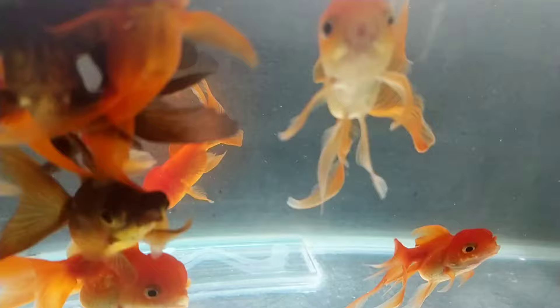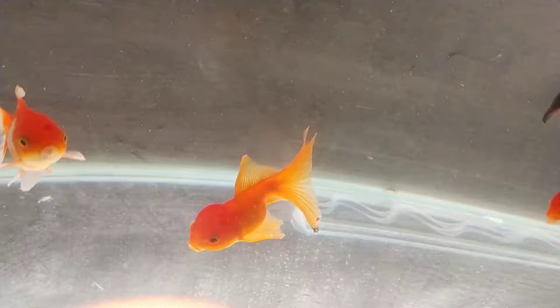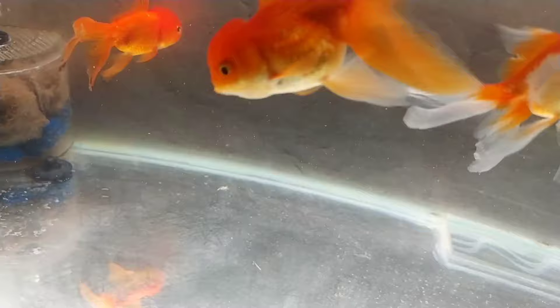I have had goldfish in the past with these symptoms and problems and they have recovered successfully. I'm going to try it on this fish. I cannot give you 100% guarantee that it will definitely work for everyone, but follow the steps and hopefully your goldfish will recover.